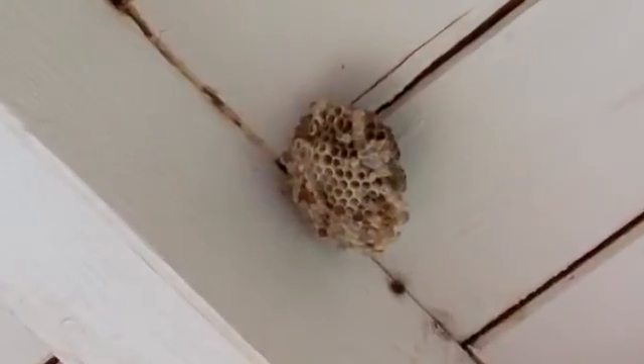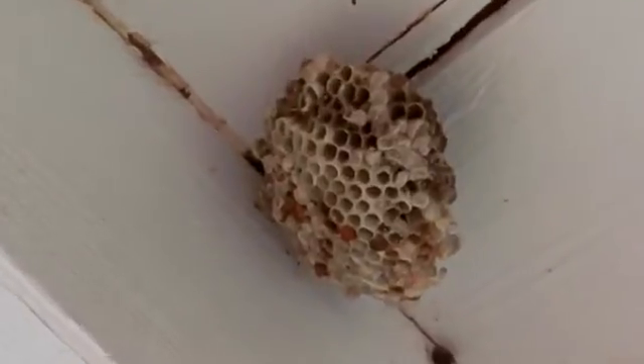If there's a nest on your property, don't try to remove it yourself. Call a licensed professional to take care of it.